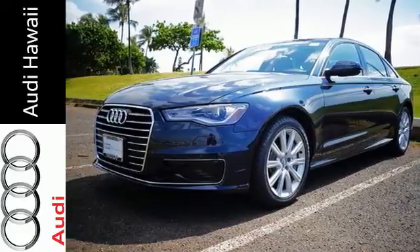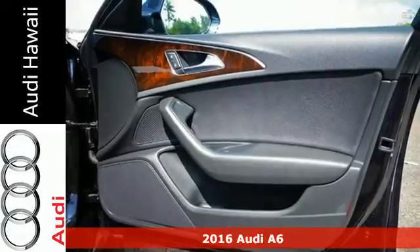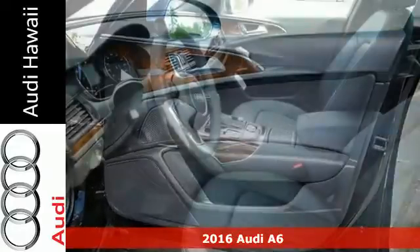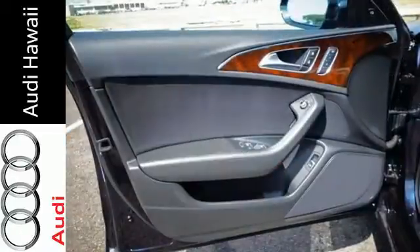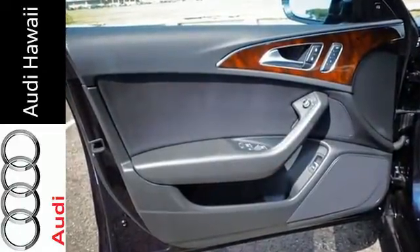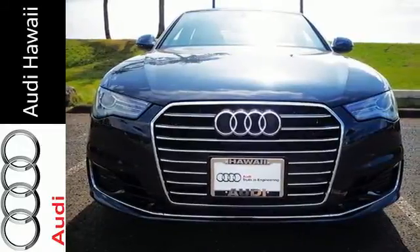It's a 2016 Audi A6. Powerful performance is in Audi's DNA, and it has never been more evident than in this commanding and efficient A6. Audi Drive Select lets you personalize your driving mode with characteristics ranging from exceptionally comfortable to intensely sporty.